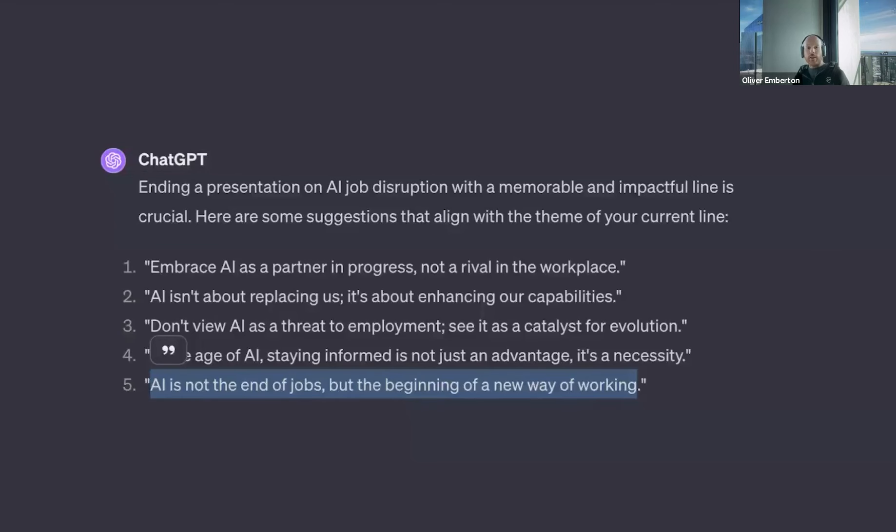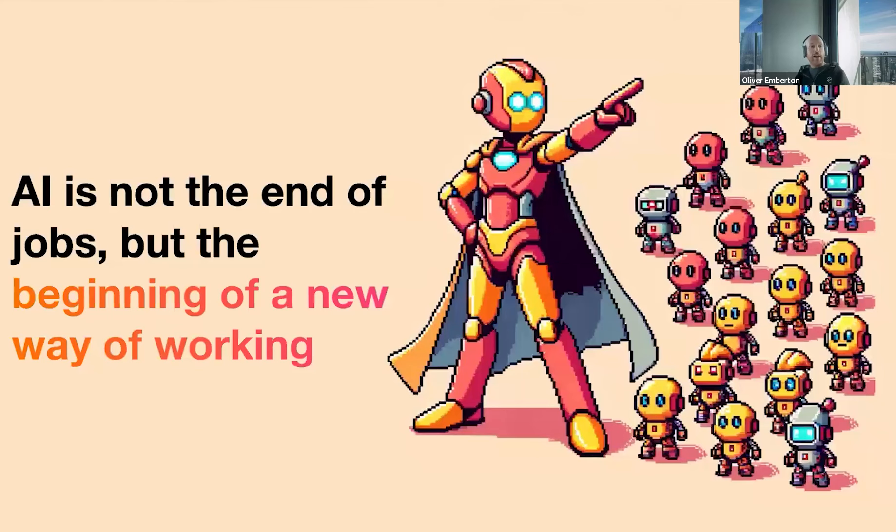Ending a presentation on AI job disruption — ChatGPT suggests we say: 'AI is not the end of jobs, but the beginning of a new way of working.' AI is not the end of jobs, but the beginning of a new way of working. Think how the smartphone has almost become an extension of our reality — your intelligence is now extended by the technology you hold in your hand. I suspect AI will do something similar and even more disruptive to us over the coming years.